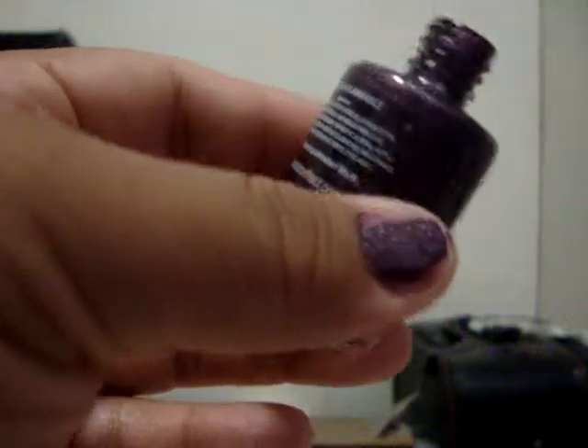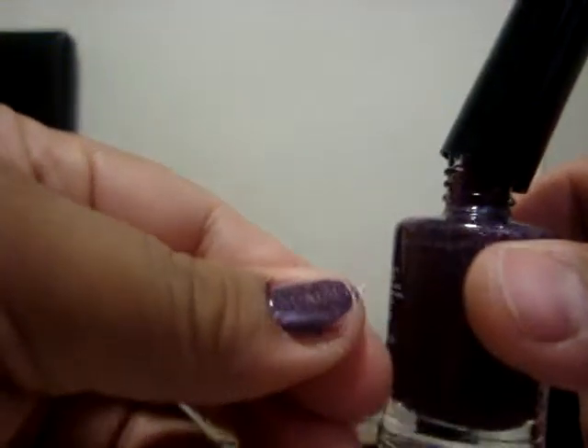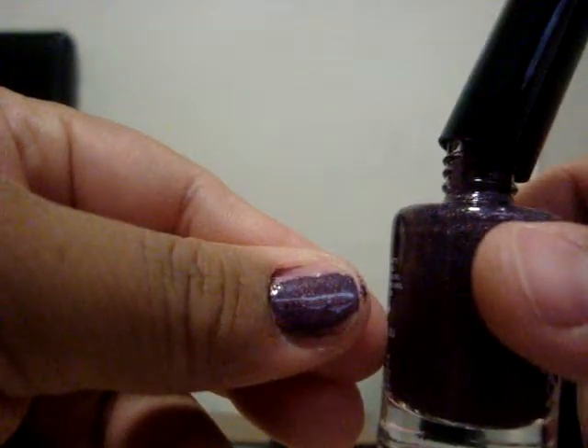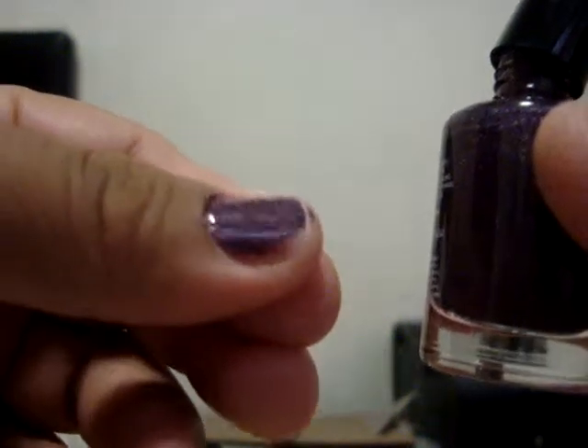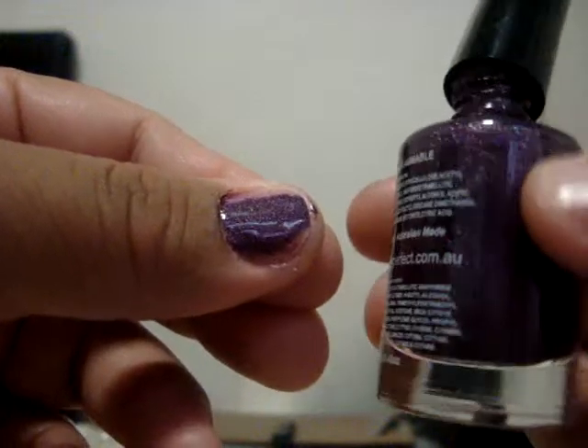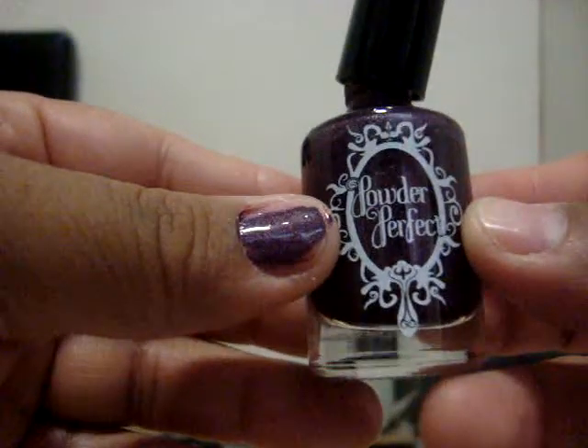Even if I double coat the nail polish, it's still like a light purple. It's not like the dark purple that you expect to see — that you see on their site at all. I mean, it's pretty, don't get me wrong because of the glitter and stuff, but it's not what I expected.